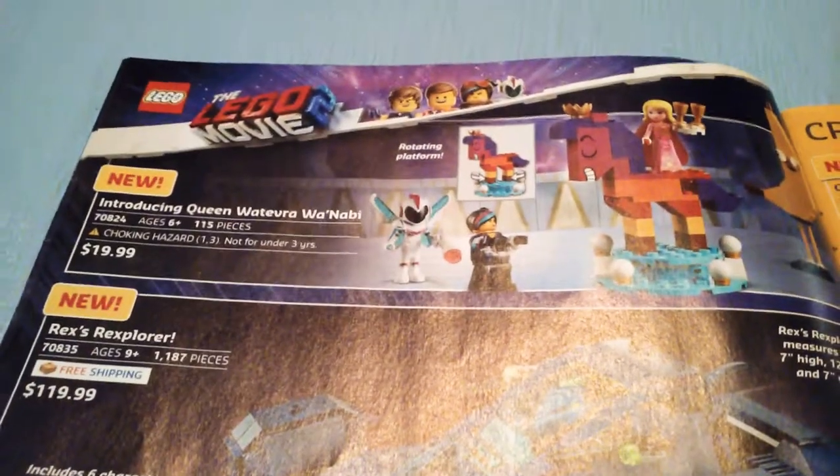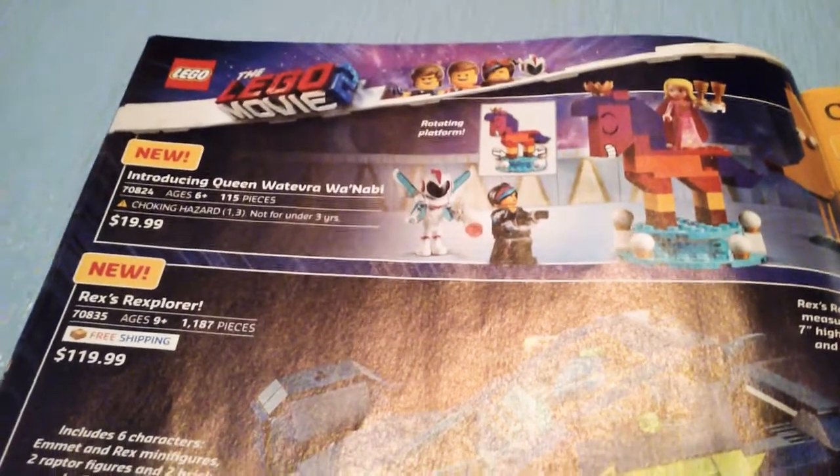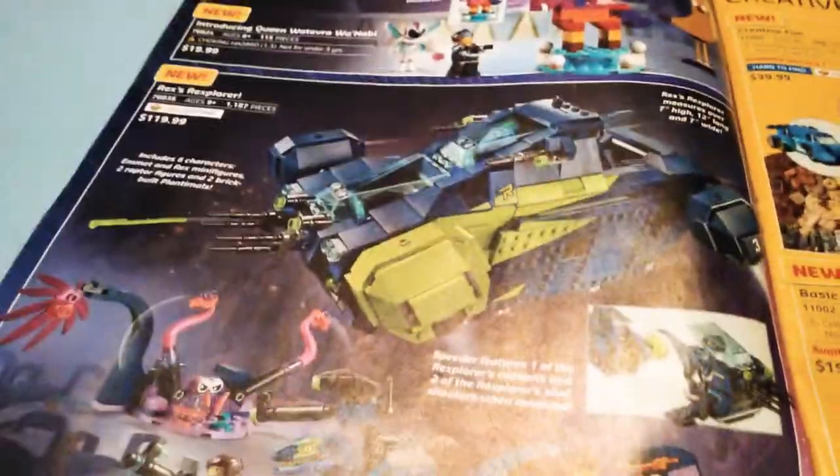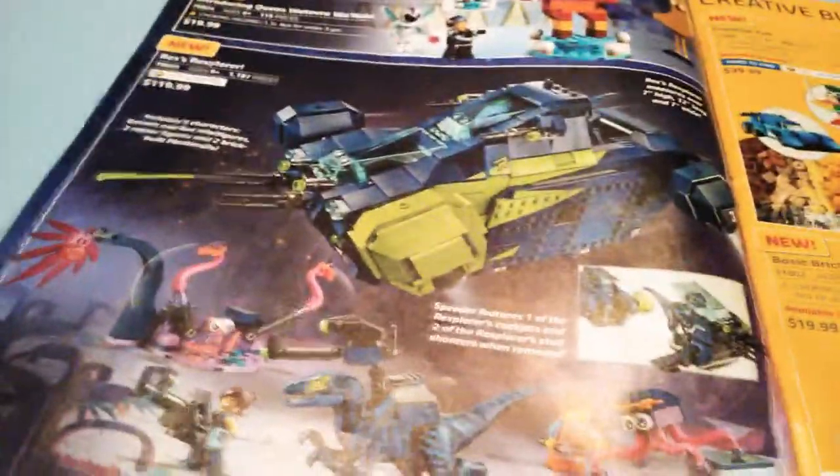Introducing Queen Whatever I Want Not Be is a very spoiler set, because if you look at the back of it in stores — I've seen this set in Walmart — if you look at the back of it, it shows Queen Mayhem's face, so do not look at the back of that if you do not want a spoiler. Rex's Rex Spore is the second biggest and the second best LEGO Movie 2 set. I really, really like this set. You've got two of the blue space Velociraptors, Emmett and Rex, and it's just a very cool set. I do not see Welcome to Apocalypseburg in here though.